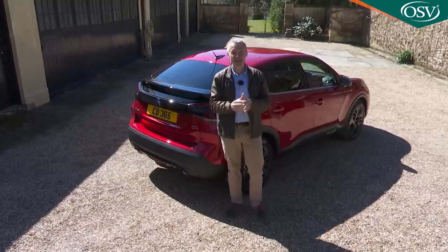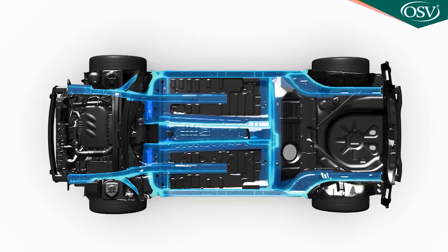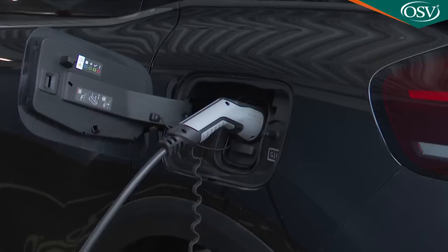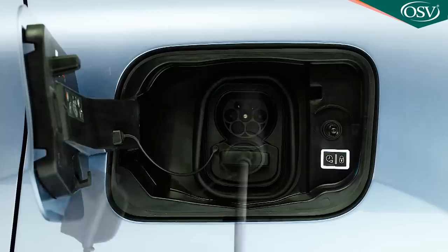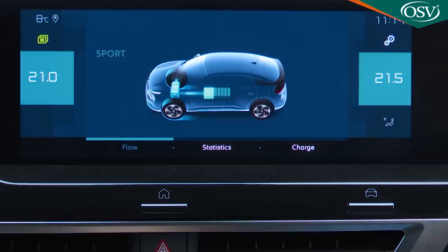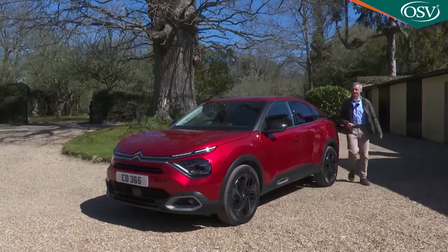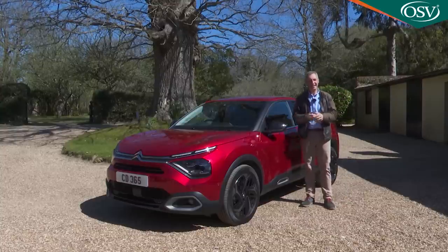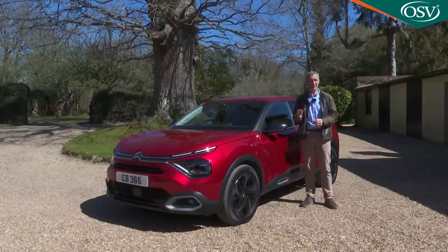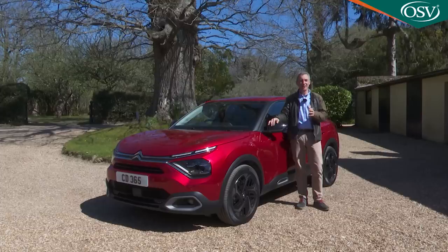Though this C4 is intended to be a Focus-sized family hatch, under the skin it sits on a stretched version of the PSA Group's CMP supermini platform. The reason why is that those underpinnings support all-electric drive and that appears here in the form of the EC4 battery power model, offered as an alternative to the conventional petrol and diesel variants. We're trying the PureTech petrol one here. So at last with a modern Citroën there's innovation that's more than skin deep.